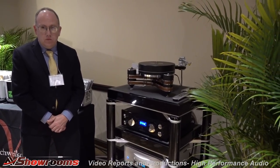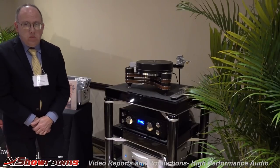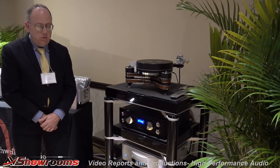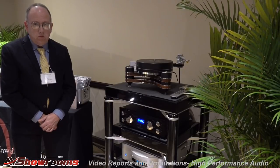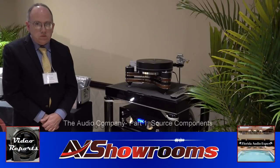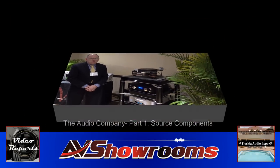Thank you very much for this walkthrough. Viewers, we're going to move on to System 1 and System 2 in our next two clips. You've just been described some of the finest source components and cabling available in the high-performance audio world for high-end audio today. Thank you, Gordon.